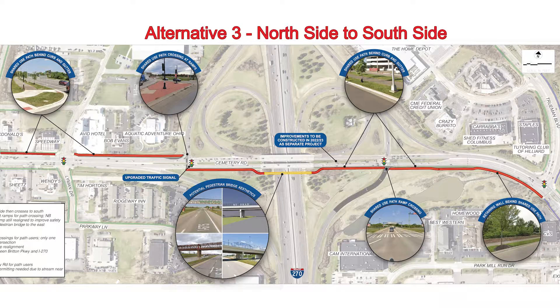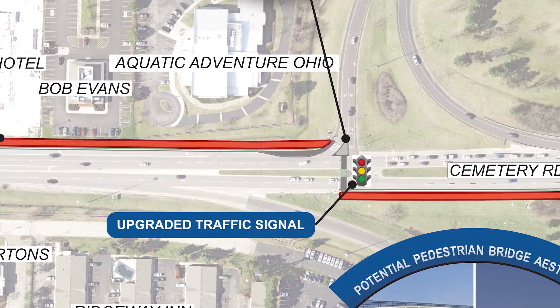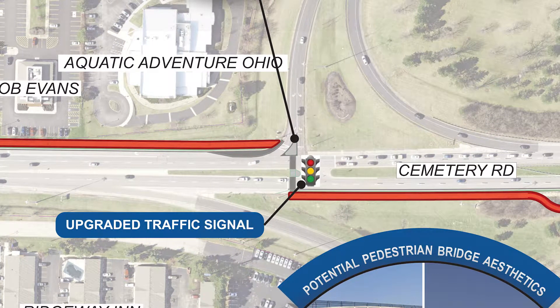The third option proposes a trail that starts on the north side of Cemetery Road, then crosses south at the southbound ramp intersection and continues across a pedestrian bridge to the east.